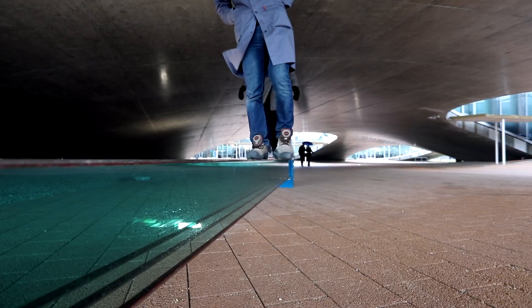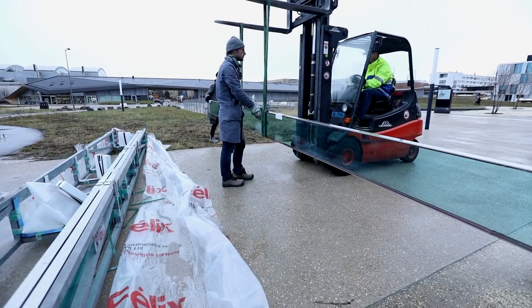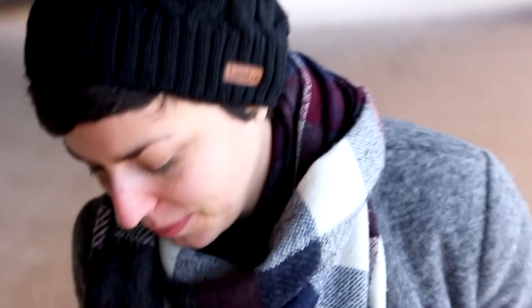The ATLAS project is first of all a collaboration between Civil Engineering and Architecture, and out of this collaboration came the ATLAS bench, which is a bench made out of glass and concrete.